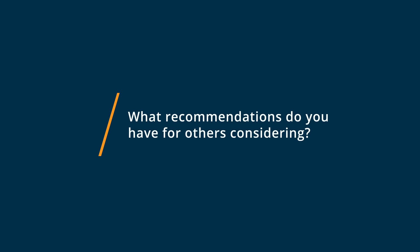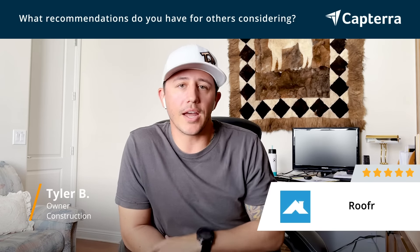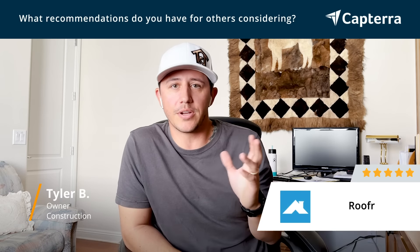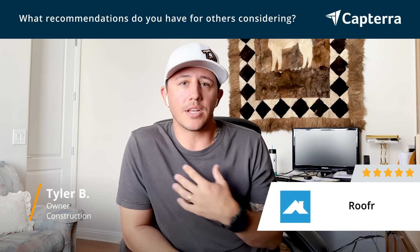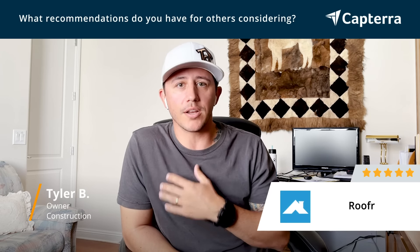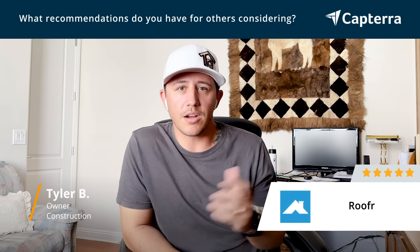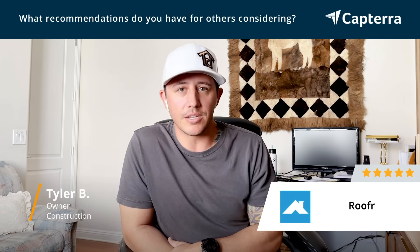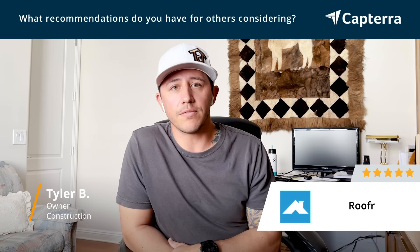From my recommendation for anyone looking to consider Roefer — it's great because they have that free introductory trial. Ever since using it in our business and trying to keep expenses down, if you're currently using a software like EagleView, this has been amazing for keeping our costs low on all of our bids and future projects. So for those reasons, I would recommend Roefer.